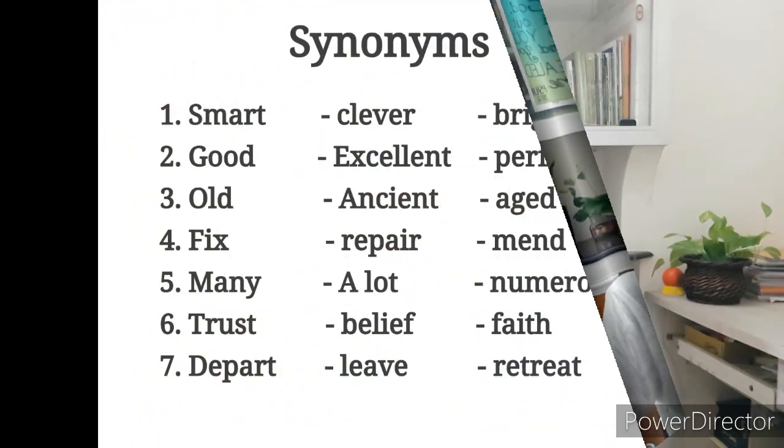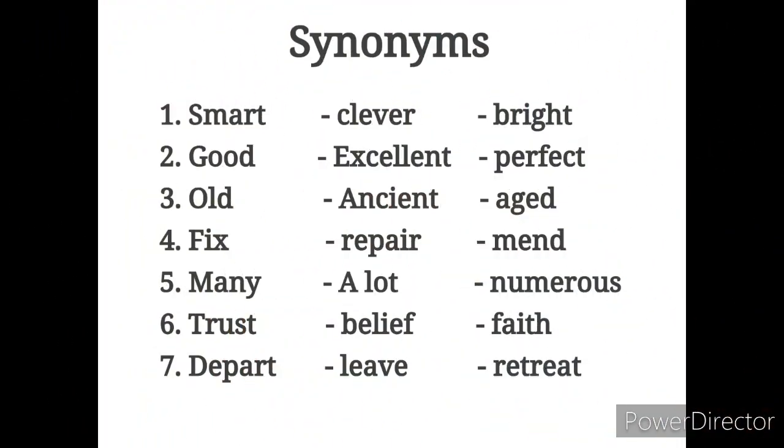Of course it is, because learning synonyms can improve both our oral skills and writing skills. It enhances our English vocabulary, which will help to improve our English language. Here come more examples.